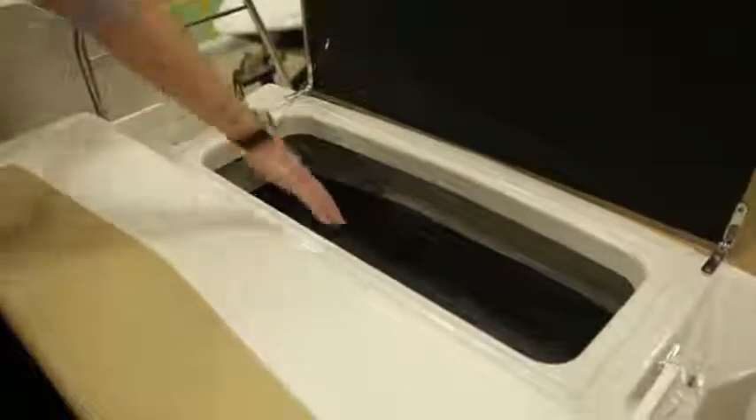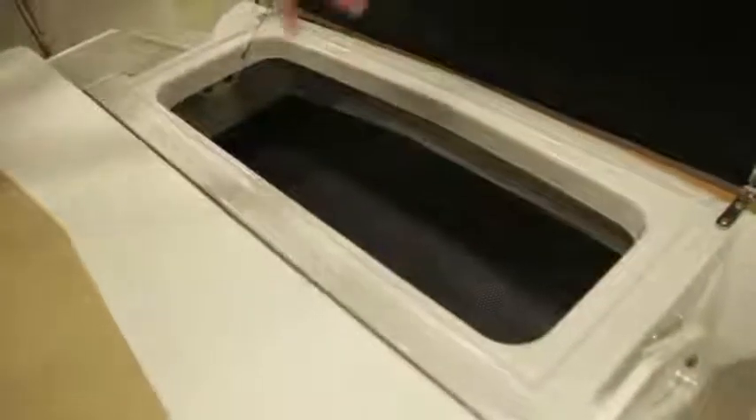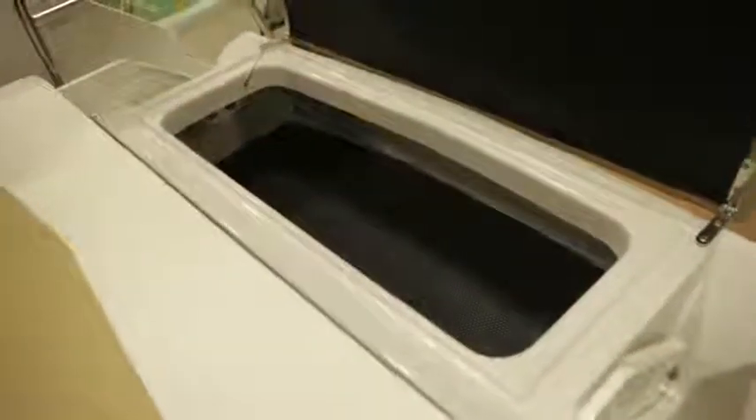Something very important — look at this gutter system. You will find that in every new Four Winns. All the new products have been designed to drain away the water. You have a big gutter system over there and another very big one under the engine room.